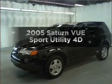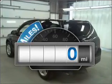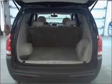Check out this 2005 Saturn Vue. This is the set of wheels you've been looking for. With low miles, this automobile will take you far and get you where you want to go, with a reliable engine that responds smoothly to its automatic transmission.